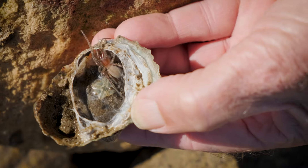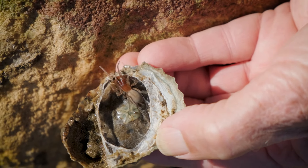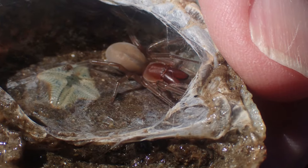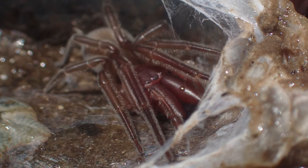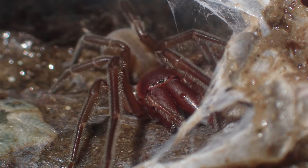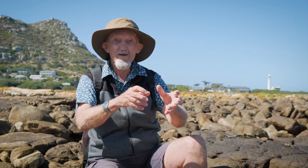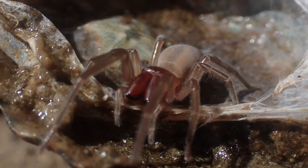Only a few true spiders have managed to move down into the intertidal zone, and you can recognize them because the head and the thorax are fused together. Then there are four pairs of legs that come out to the sides and a pair of very large, sometimes jaws at the front. All spiders are predatory, and then they have a large round abdomen which has the silk glands, the guts, and the reproductive organs in it.